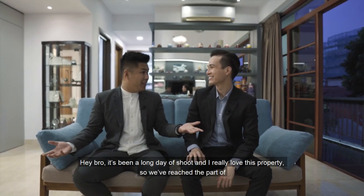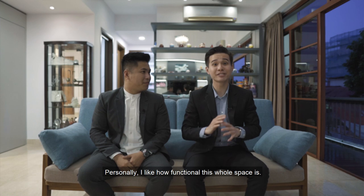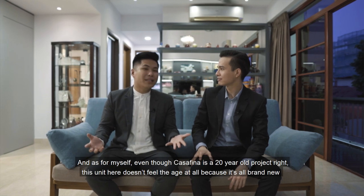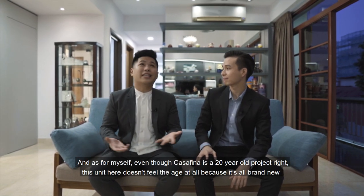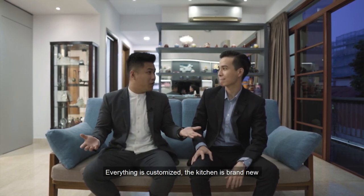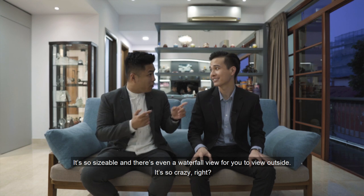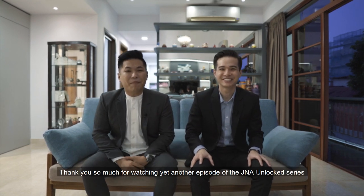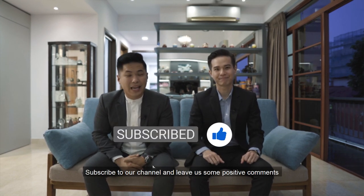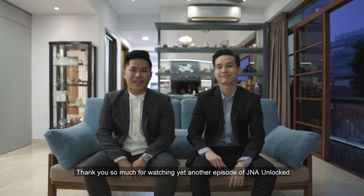It's been a long day of shooting and we really love this property. We've reached the part where we share what we like. Personally, I like how functional this whole space is — the owners have made the bedrooms bigger and the study room can double up as a guest bedroom. And as for myself, even though Kasafina is a 20-year-old project, this unit doesn't fit its age at all — everything is brand new and customised, the kitchen is brand new, there's even a stainless steel countertop. What I really love is the balcony — it's so sizeable and there's even a waterfall view outside. Thank you so much for watching yet another episode of the J&A Unplugged series. If you love this video, give us a thumbs up, subscribe to our channel, and leave us some positive comments. If you love this listing, do remember to give our listing manager a call.